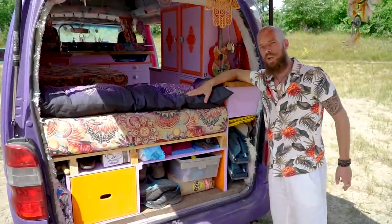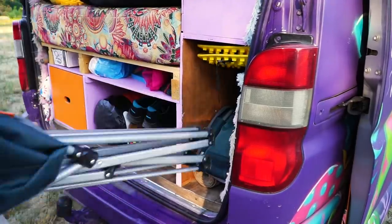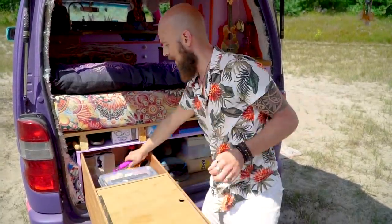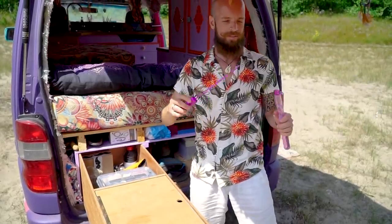In the back we have a lot more storage — chairs, all the barbecue stuff, shoes, food for Fish, and even bigger storage beyond that. And we have bubbles.